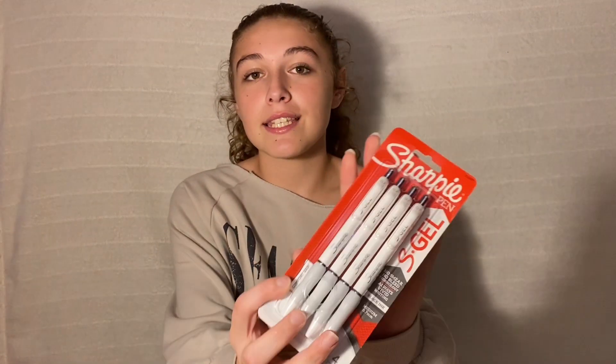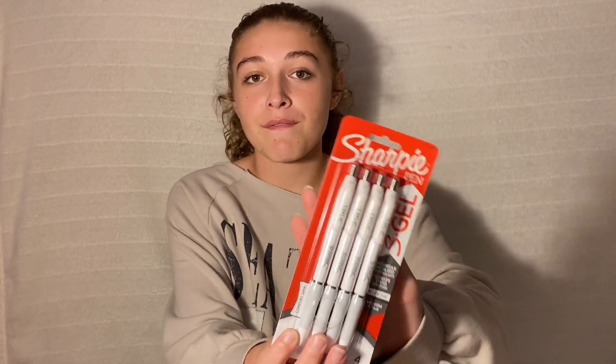I have these cute little polka dot pens — just for when I take notes or do my work. I also have these Sharpie gel pens and regular Sharpie pens. These are my favorite to use for taking notes.